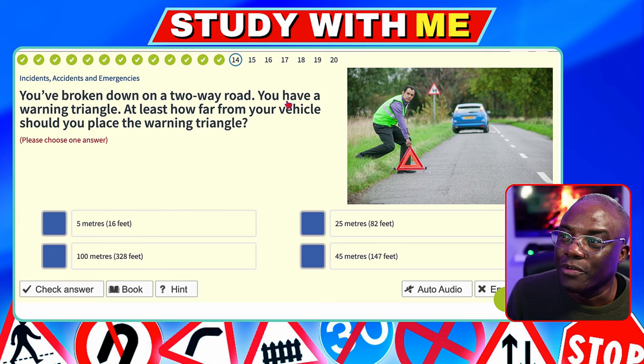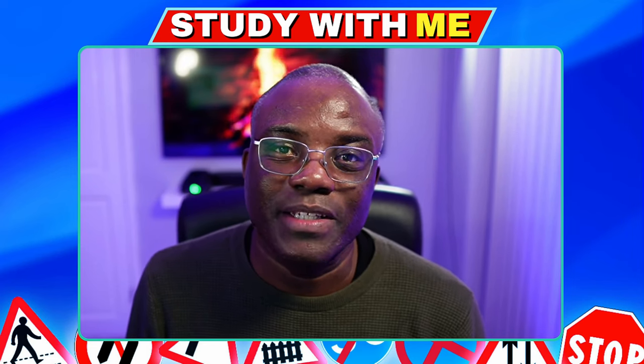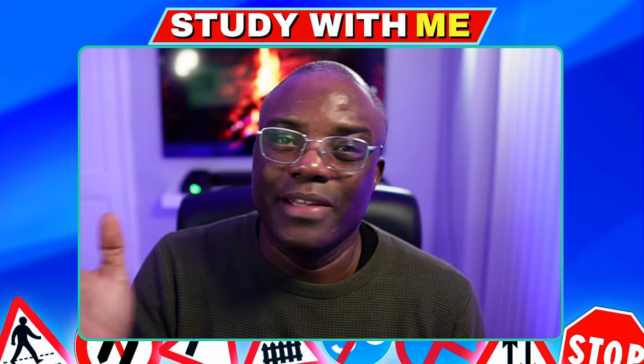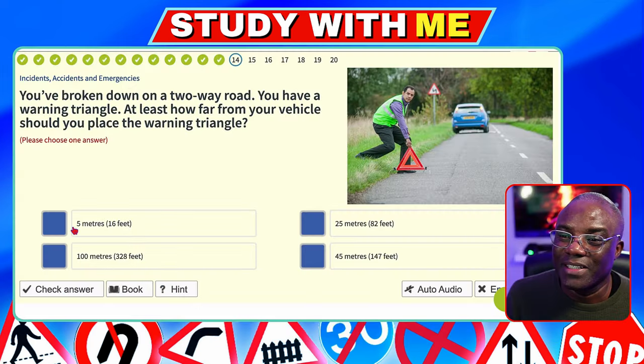You've broken down on a two-way road and you have a warning triangle. At least how far from your vehicle should you place it? Your warning triangle should be placed 45 metres away from a broken-down car, but never on the motorway — you shouldn't be placing triangles on the motorway because you're not allowed on the main carriageway. So with this question, you're looking at 45 metres away from your car. 5 metres — no. 25 metres — no. 100 metres — no. 45 metres — yes.